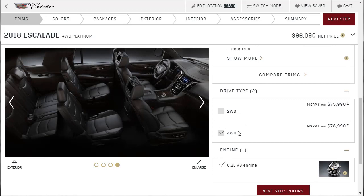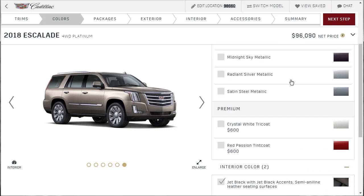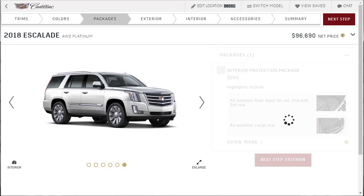All right, we're going to do the platinum. Let's go to colors — bronze dune. Looks like they have fewer colors and you're not paying extra for any of them. There's the crystal white tricot — I like that too. Let's do this one in crystal white tricot, with jet black and jet black accents. Notice you can't do the Kona on the platinum — the Kona was in the two middle trim levels. So if you want to do Kona, you're not going to get a platinum. All you can get is the interior protection package — I didn't think they'd offer the appearance package because it already has its own appearance package.